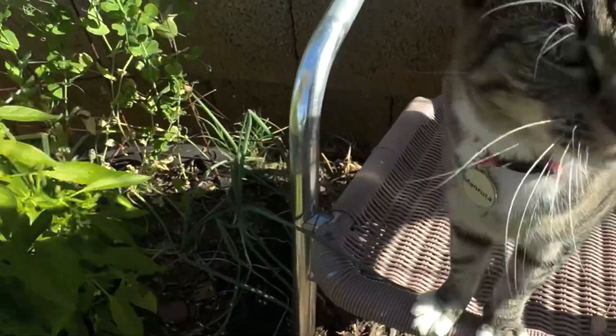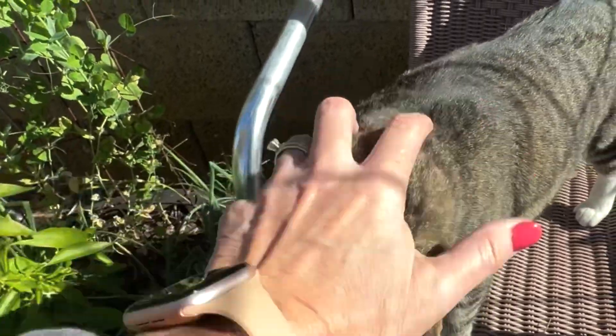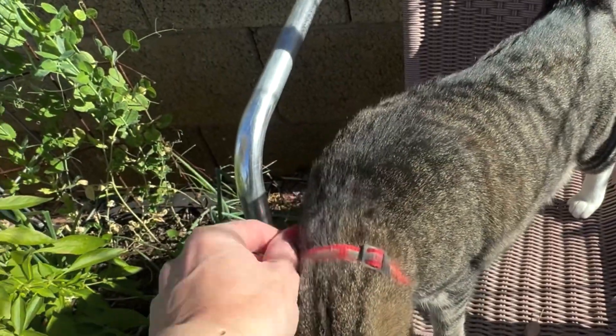Good morning. This is Lulu, garden kitty number one, and Stephanie with Growing from the Woodpile.